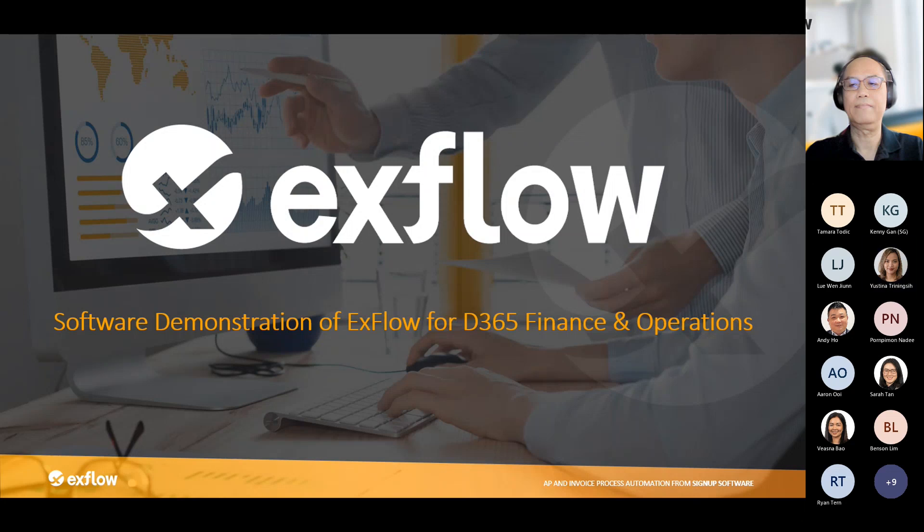Today I'm going to demonstrate the daily processing of accounts payable invoices using the Xflow solution. Throughout the demo I'll also discuss some of our out-of-the-box features within the solution, to show you how Xflow can help the organization enhance efficiency around invoice processing.